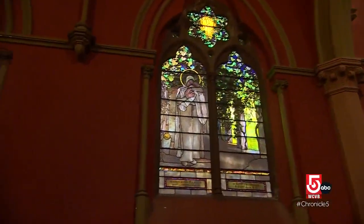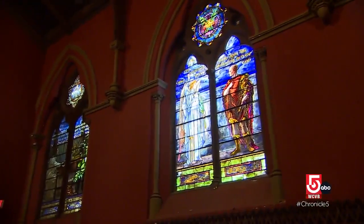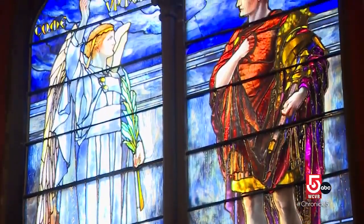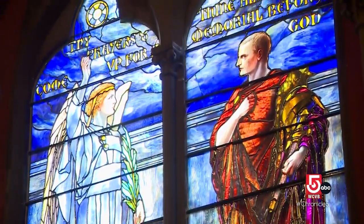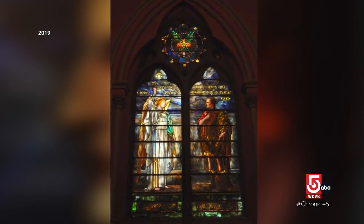These two stained-glass windows act as a before and after of restoration work. The Angel and Cornelius, with its vibrant blue background, completed the process in 2021. It looks great now, but according to Roberto at Serpentino, some of the pieces were hanging by a thread.